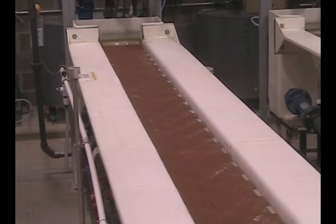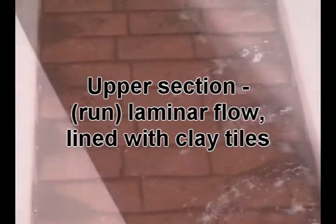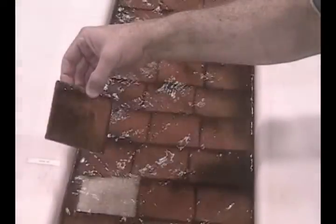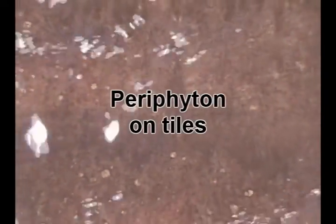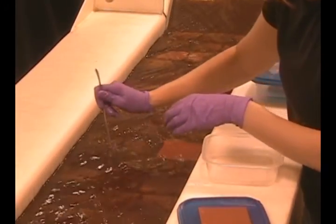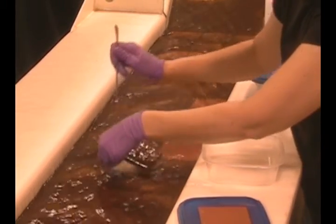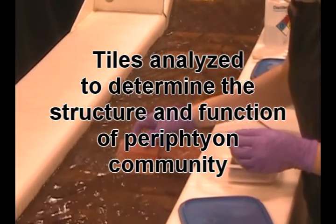The upper section of each experimental stream is characterized with flows that are more laminar and is lined with clay tiles. The tiles provide a standard-sized substrate for studying the attached stream periphyton community, which can be seen as a gelatinous matrix consisting of algae, microbes, and deposited sediment. Periphyton fuels production in stream ecosystems. During experiments, tiles are periodically removed for analyses that determine the structure and function of the periphyton community.